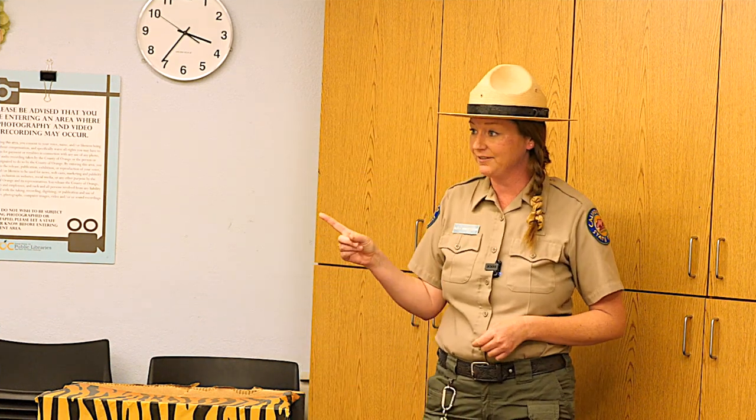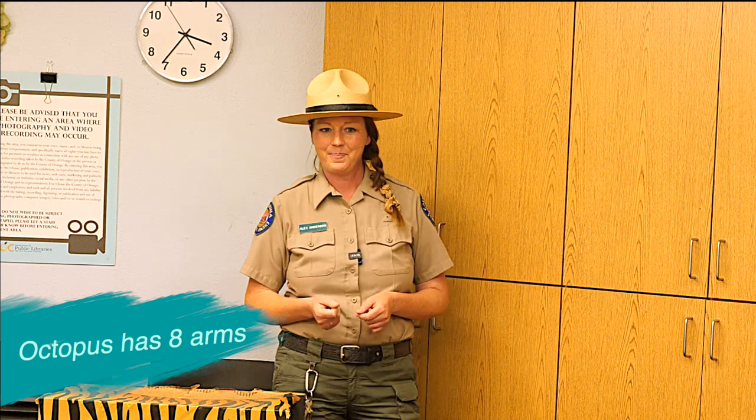Octopus have eight arms, and squid have eight arms and two tentacles. Now, how many species of octopus do you think there are in the whole world? There are actually 300 species of octopus, and they live in all of the world's oceans.